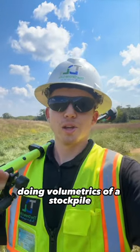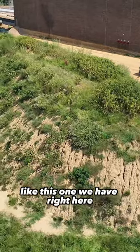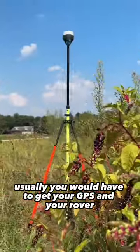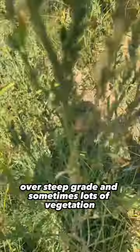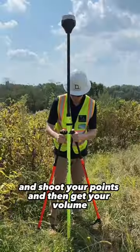You know what's crazy? Doing volumetrics of a stockpile like this one we have right here that's pretty big. Usually you would have to get your GPS and your rover, traverse all over top of it over a steep grade, and sometimes lots of vegetation like we have today, and shoot your points and then get your volume.